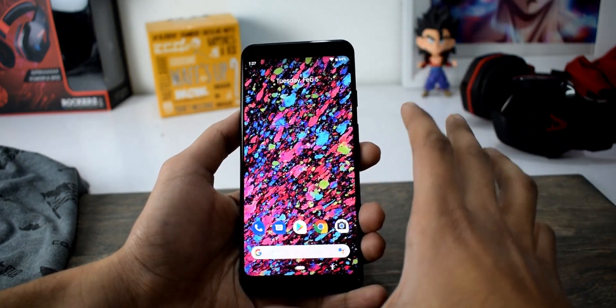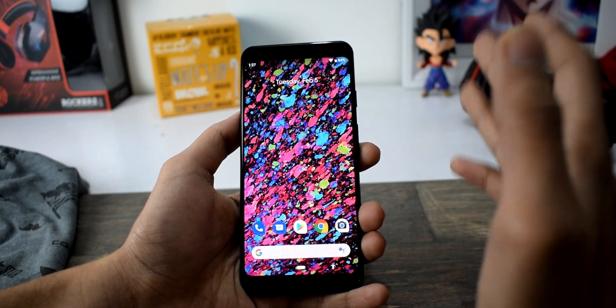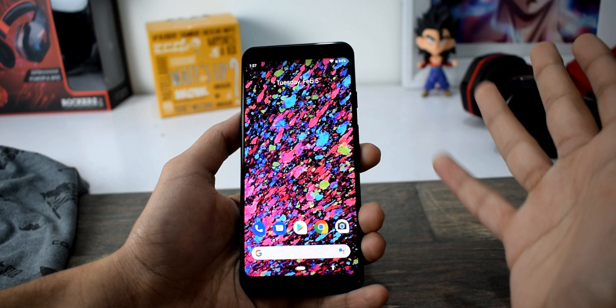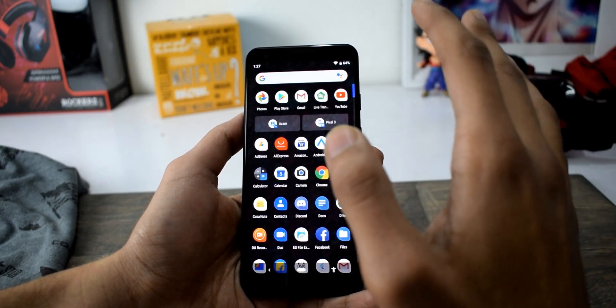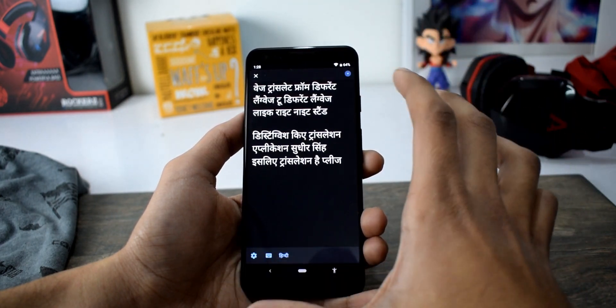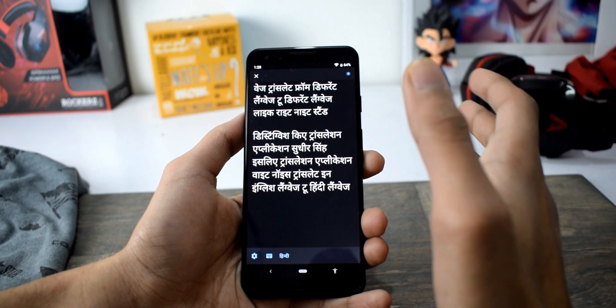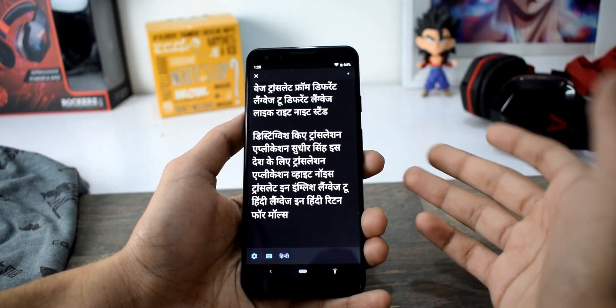So that's all about the Feb 2019 security patches. Next, major news is that Google just launched two different applications for sound and hearing. The first one is Live Transcribe — it's basically a transcription application. Right now it is translating English to Hindi in written form as well. That's nice from Google.